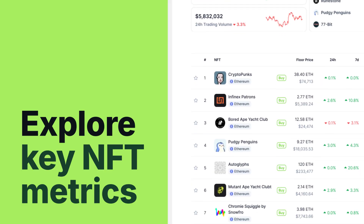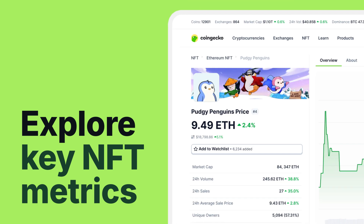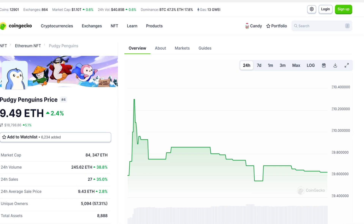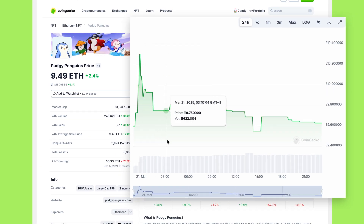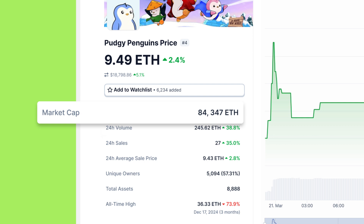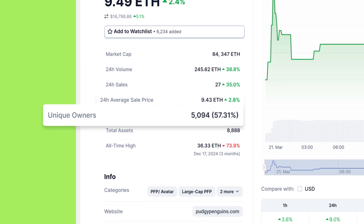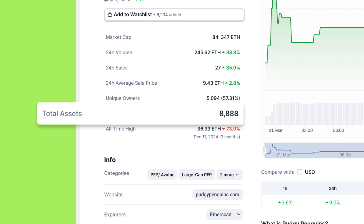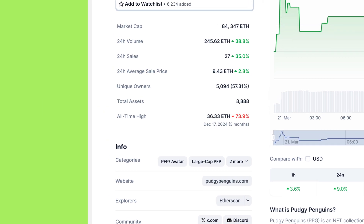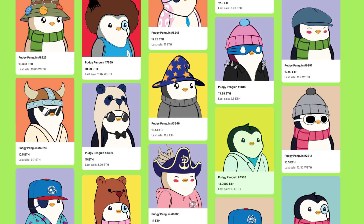Curious about a specific NFT collection? Simply click into any one to dive into its details, or you can look for it using the search bar on the top right. Here you'll see a chart displaying the collection's floor price history along with key metrics such as market cap, 24-hour volume, sales and average sale price, unique owners, total assets in the collection, and the collection's all-time high floor price. These metrics can help you assess the health and potential of an NFT project.